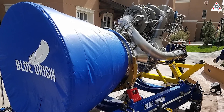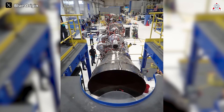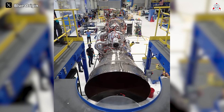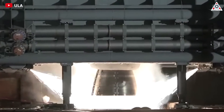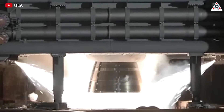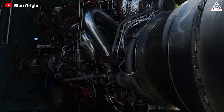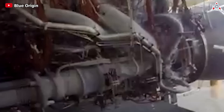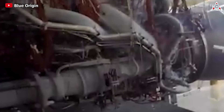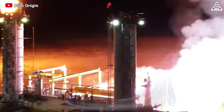But does Blue Origin have the capability to achieve this goal? Are their engine products always stable? Doubts still linger because the BE-4 underwent a development process that was not as expected. In August 2020, Tory Bruno announced that the second BE-4 test engine would be delivered soon, but noted an ongoing issue with the BE-4's turbopumps — the 75,000 horsepower pumps responsible for delivering fuel to the main combustion chamber. Blue Origin subsequently addressed these issues and enabled the engine to enter production by the end of 2020.